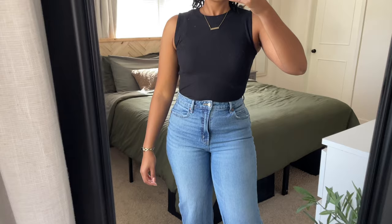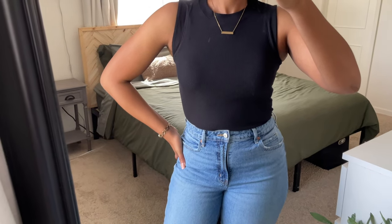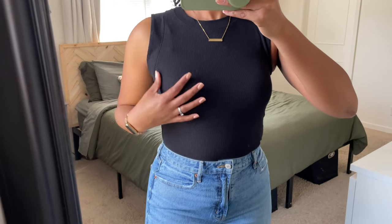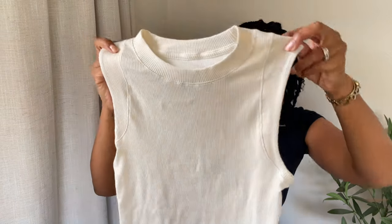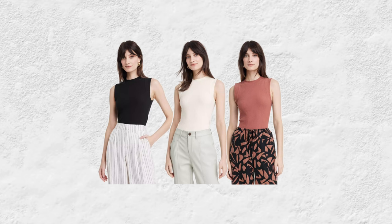It's from A New Day — it's called the Slim Fit Muscle Tank Top. I love the detailing along the edge; it's a thicker ribbed material and the neckband is thicker on it. When I bought it it was $10, but currently it's on sale for $7. I love this so much that I got it in cream as well — you can see the detailing so much better in cream. They also come in brown, and sizes range from XS to 3X.